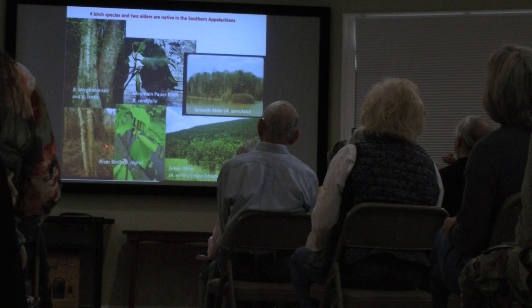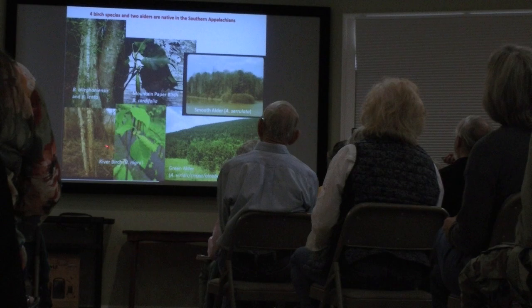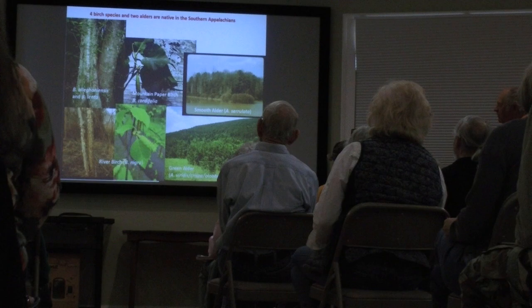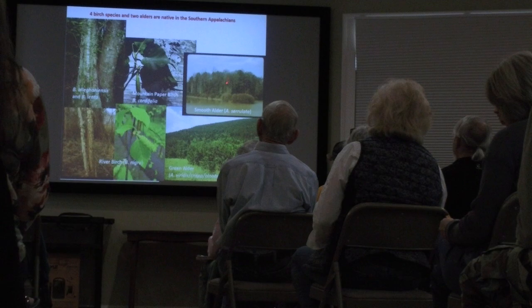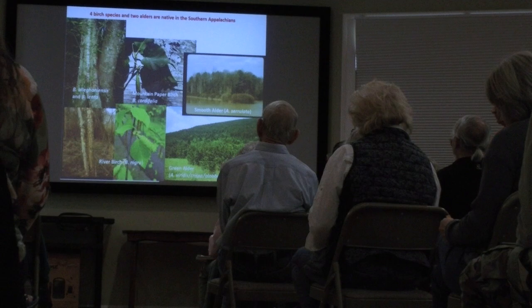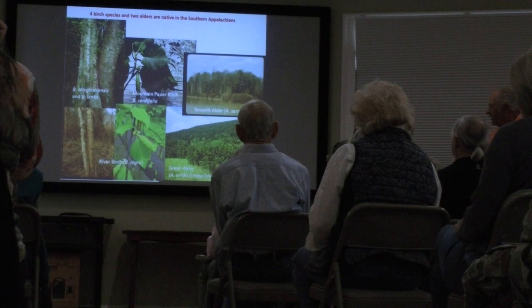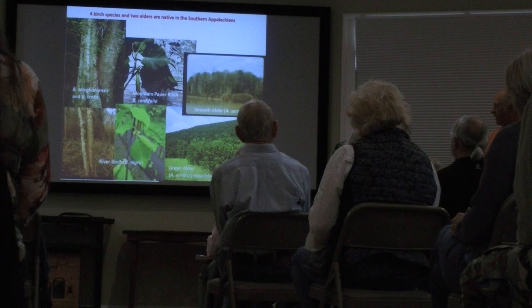River birch is our most common birch in the lowlands, the only birch in the south that follows the rivers all the way into the coastal plain, with a papery bark when young. The smooth alder is a common alder all along ponds, lakes, streams, and wetlands. Another glacial relic — the green alder species up around Roan Mountain. It grows in the balds and all up there, a remnant from past colder times, and the only place it's holding out in North Carolina is around Roan Mountain.